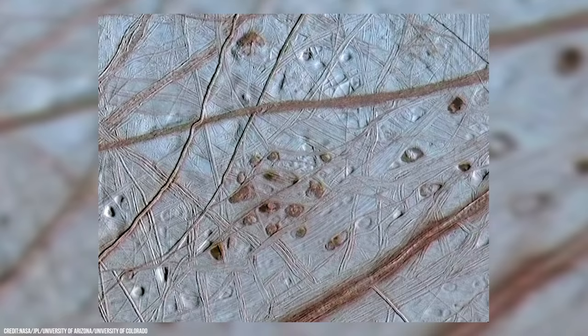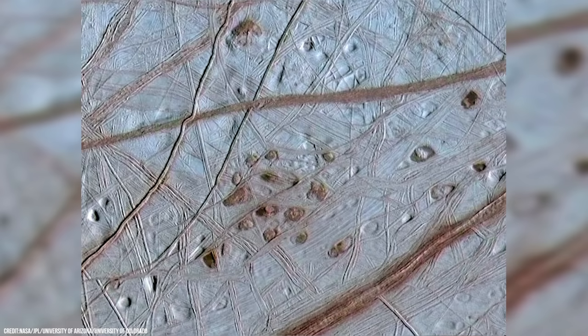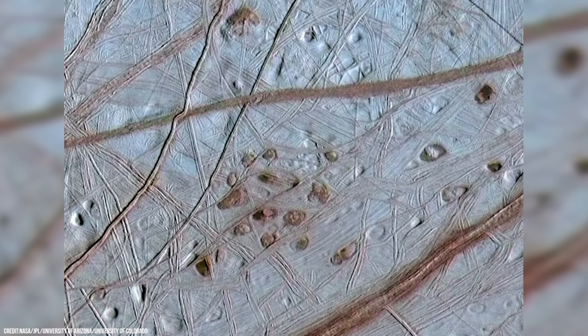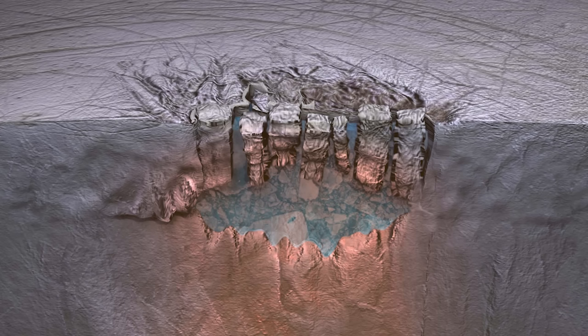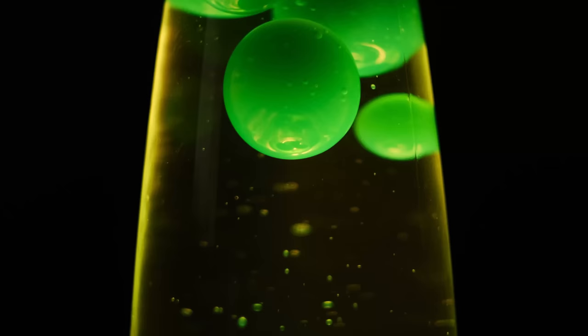Take this image captured by the Galileo spacecraft, for example. Several strange spots or freckle-like features can clearly be seen scattered across its frozen landscape. The spots are about 6 miles, or about 10 kilometers, across. Many are smooth domes, some are jumbled pits, and some seem to have a reddish-brown hue. They are called lenticuli, which is the Latin term for freckles, and their similar size and shape suggest that warmer ice is rising up through the colder ice of the outer crust, much like magma chambers in Earth's crust.